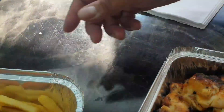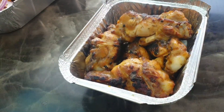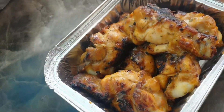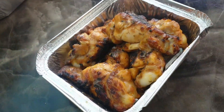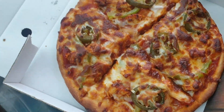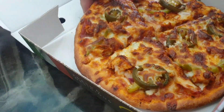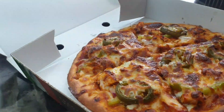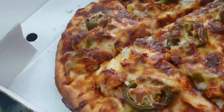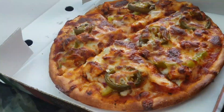We've also gone for Dev's chicken wings - lemon and herb. Get a good shot of those. Oh yeah. And another thing they said at Flames that they're really, really popular with is their pizzas - they sell like hotcakes. We've gone for a hot and spicy pizza, just an eight-inch to try, with jalapenos on there instead of fresh chili. It really, really looks nice.